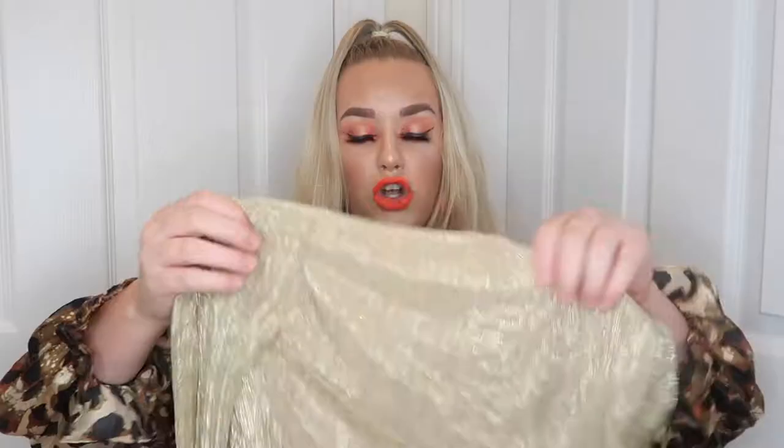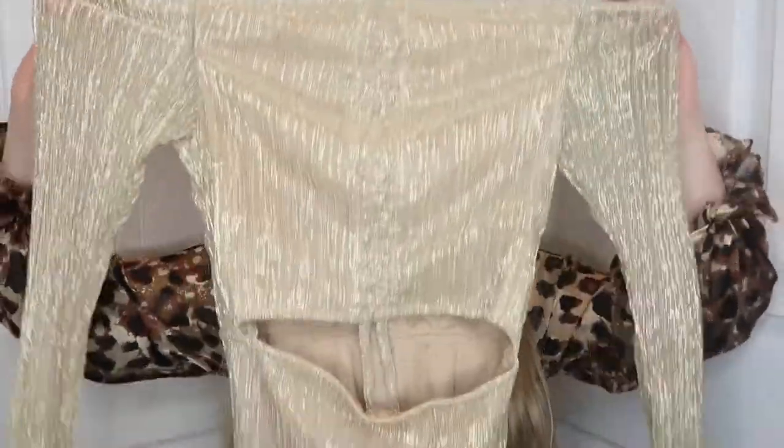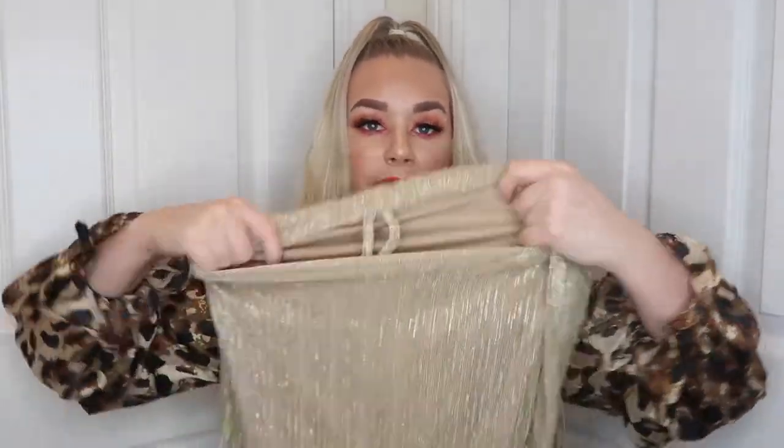Unfortunately that one wasn't meant to be — it was marked down to £11 in the sale. Then I've got the Shape gold bardot cutout midi dress in a size 12. Again, I thought it was going to be so flattering, but it's got no give in it. It's from the Shape range as well, so I was slightly disappointed because normally their sizing is really good. The bottom section just has no give at all, so it's going to have to go — this was £13.